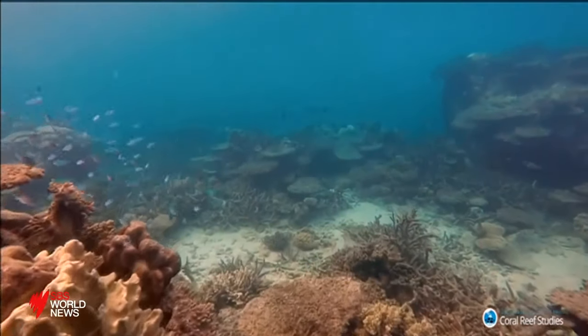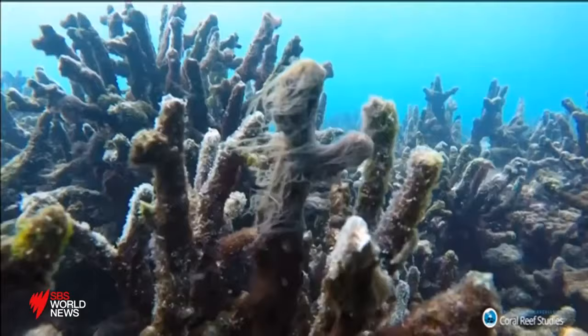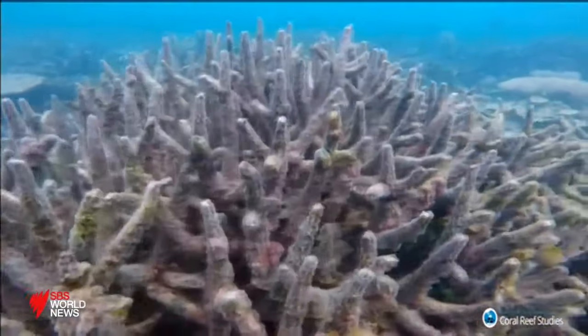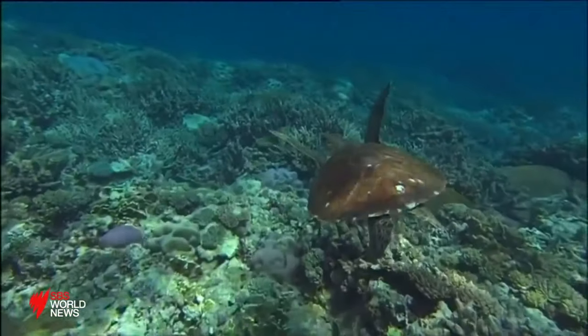It was just last month the Australian government downgraded the health of the reef, which has lost more than half of its coral. In the last few years alone, the UNESCO World Heritage Site has suffered six cyclones and two major coral bleaching events.